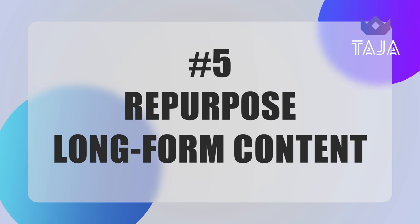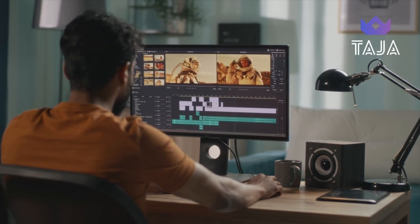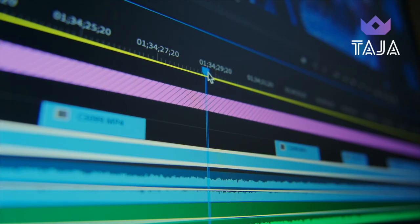Tip number five is repurposing your long-form content as Shorts. If you don't have a ton of time to create brand new Shorts every single day, no problem — you can use the existing content from your longer videos and cut them up into smaller bite-sized chunks, aka Shorts, that you can post on your channel. You can use these Shorts as a highlight reel or a teaser trailer to entice people to watch the full video. Repurposing content can be really time-consuming, especially if you have to do the edits on your own — from my personal experience creating a short from a longer-form video could take up to two hours to create just one short.